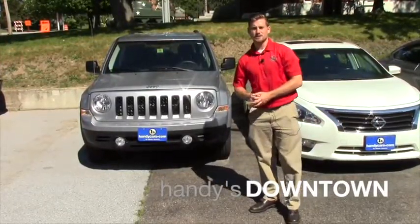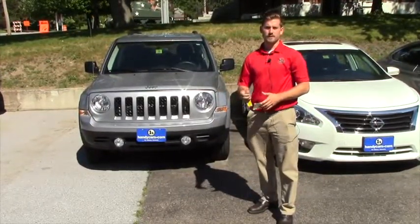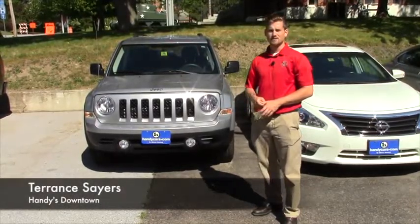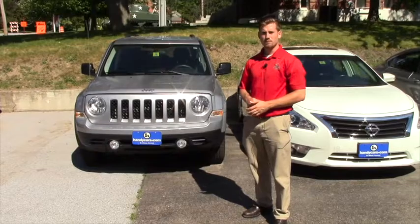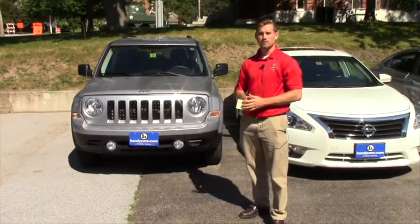Hey John, it's Terrence here at Handys. I just want to thank you again for the opportunity and hopefully you like this vehicle. 2015 Jeep Patriot Sport model — stay with me for 30 seconds and I'll show you a quick review on it.